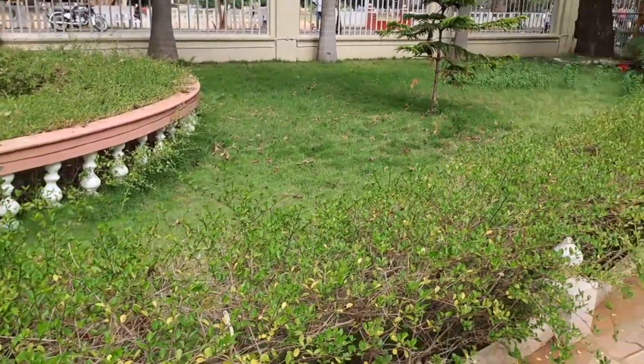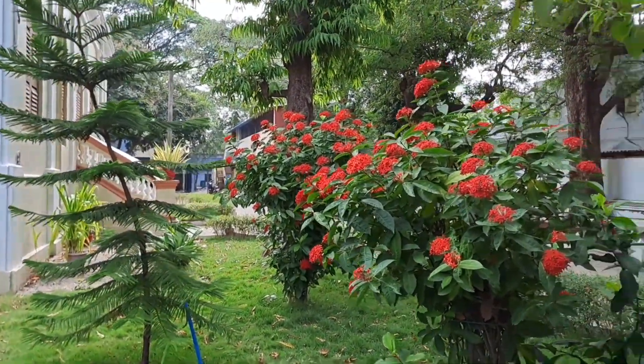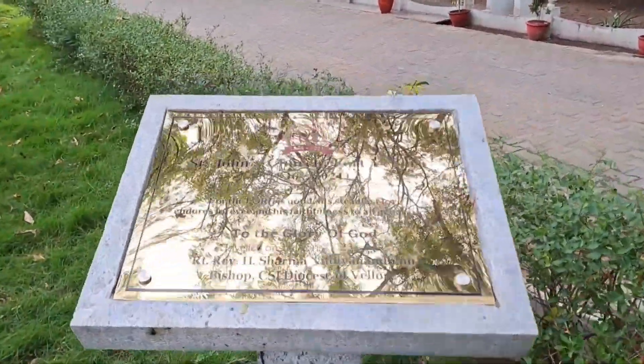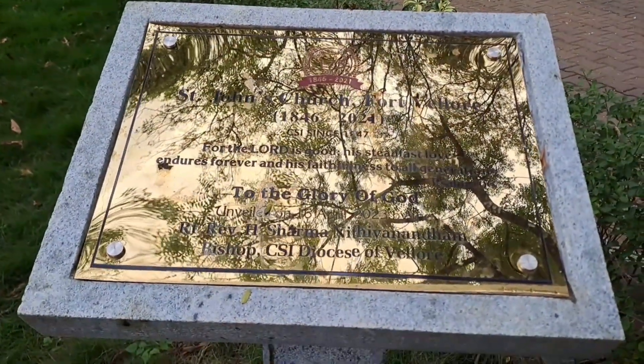Look at the compound. The compound backside. Here is a small monolith — 1846 to 2021.